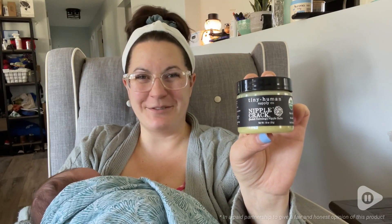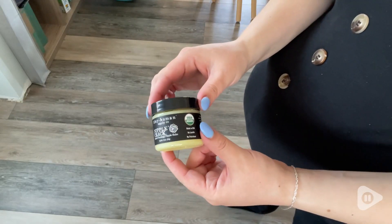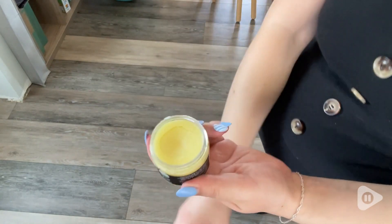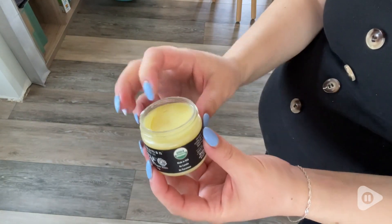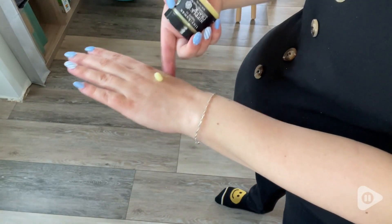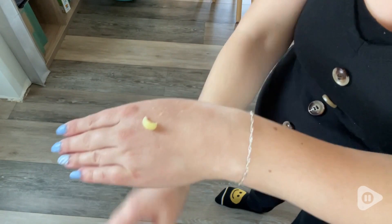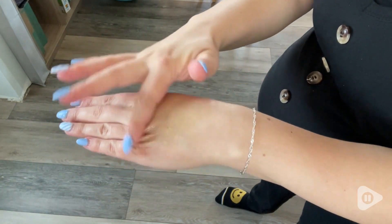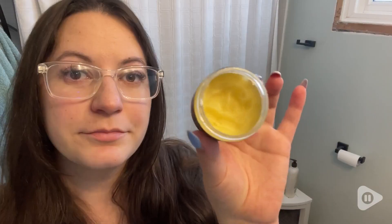Hey guys, it's Brooke with WTI. I just had my second baby a couple weeks ago and I wanted to make sure this time that I took the proper precautions so that I did not have a lot of issues breastfeeding. This is the absolute lifesaver that I have been using — this Nipple Crack nipple balm by Tiny Human Supply Co. has been so perfect.